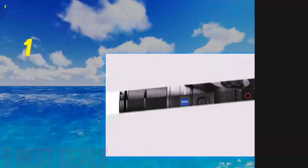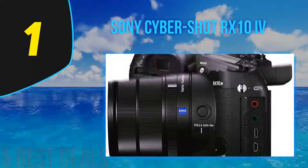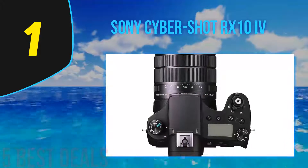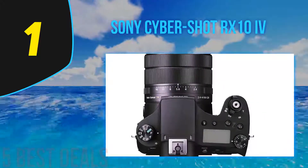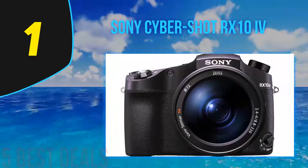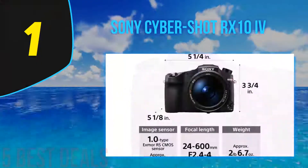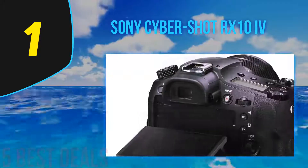Coming in at number 1 is the Sony CyberShot RX10 IV — our top bridge camera pick, though its fast performance makes it expensive. It is the latest iteration of Sony's RX10 camera line, stepping forward from the RX10 III. The key highlight is a 315-point phase-detect AF system for tracking moving subjects, along with a new touchscreen. It also offers 24 FPS burst shooting, a significant improvement over the 14 FPS on the Mark II.